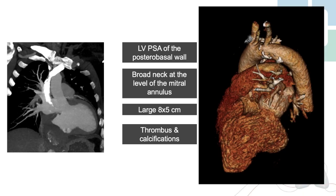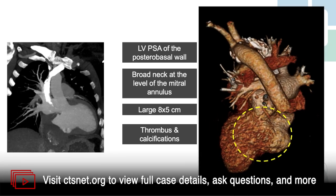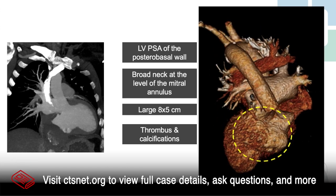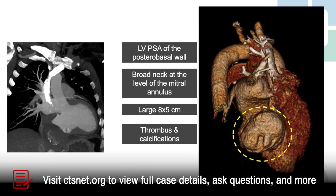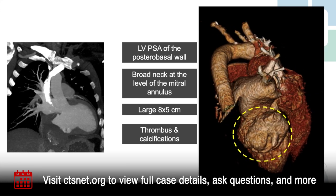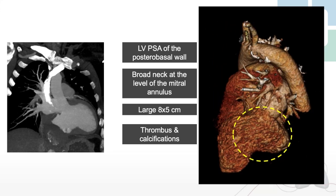On CT reformatted images, we can see the left ventricular pseudoaneurysm involving the posterior basal wall with a broad neck at the level of the mitral annulus. The pseudoaneurysm is large, approximately 8 by 5 centimeters, and filled with thrombus and calcifications.